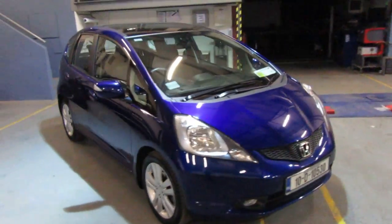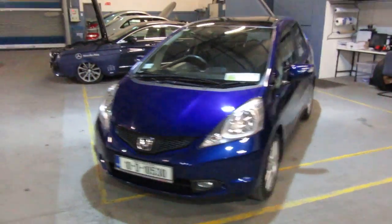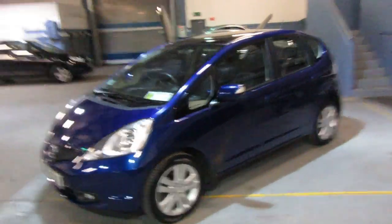Good evening, it's Brian at Fitzpatrick's Garage, Dublin Road, Kildare. I'll show you this 2010 Honda Jazz EXI VTEC. Any information you want on the car, please give us a call: 045-510000. Mobile is probably best: 086-843-1945.